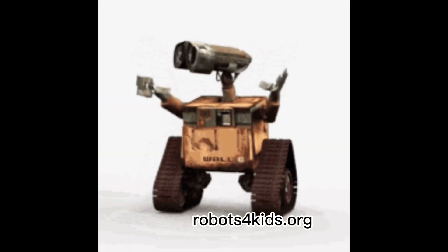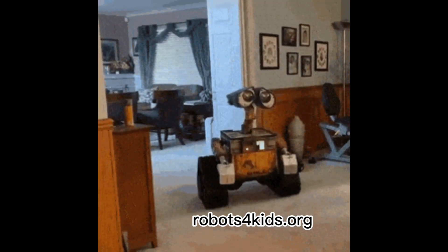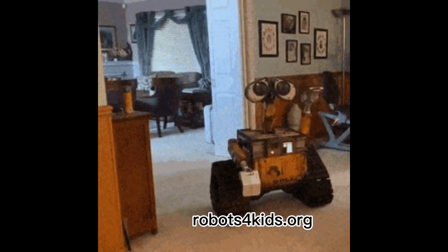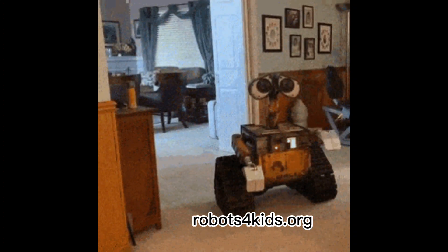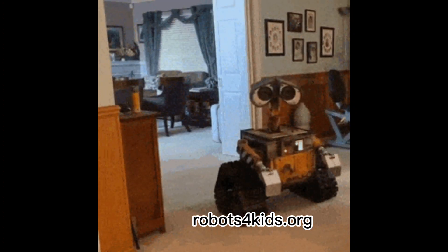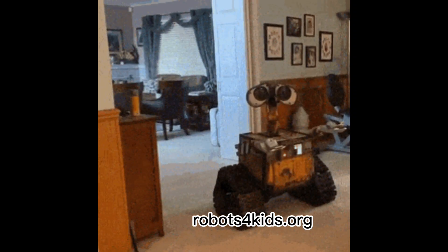Once you've learned how to build basic robots, enroll your inventions in a local or large robotics competition. Robotics competitions are a great way to test your robots and learn ways to make them better. It's a great real-world learning experience. Robots for Kids is dedicated to helping adult beginners and children learn robotics.